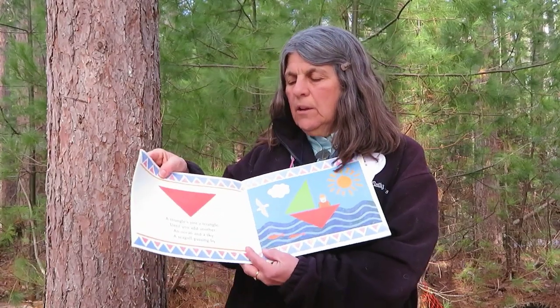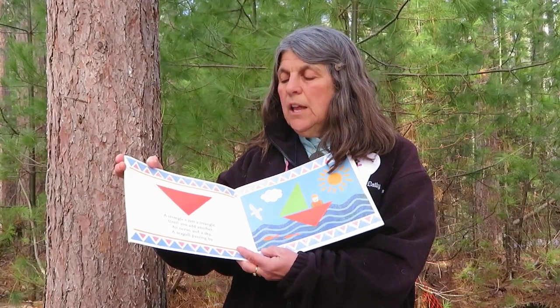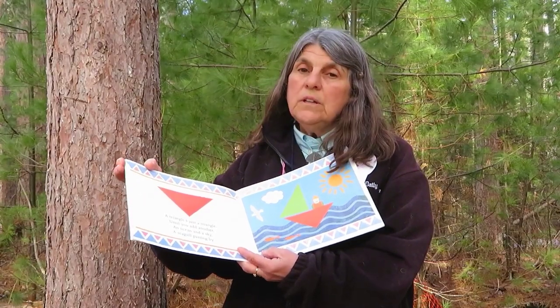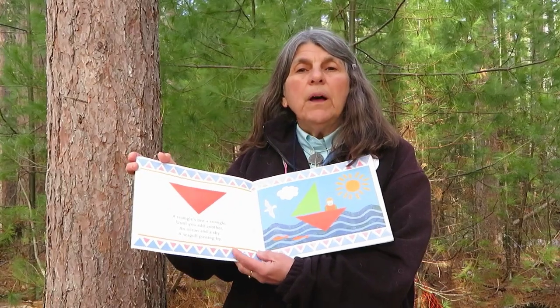A triangle is just a triangle until you add another, and an ocean, and a sky, a seagull passing by.